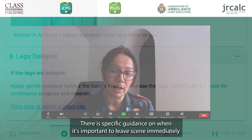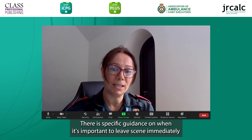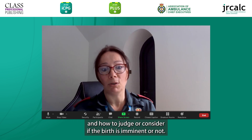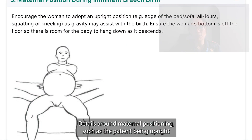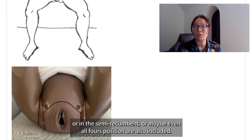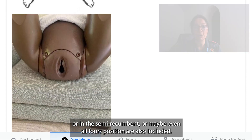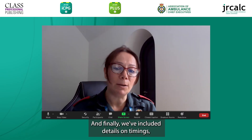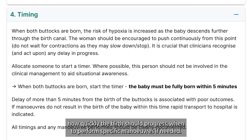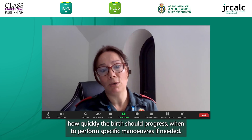There is specific guidance on when it's important to leave scene immediately and how to judge or consider if the birth is imminent or not. Details around maternal positioning, such as the patient being upright or in the semi-recumbent or maybe even the all fours position, are also included. And finally, we've included details on timings, how quickly the birth should progress, and when to perform specific manoeuvres if needed.